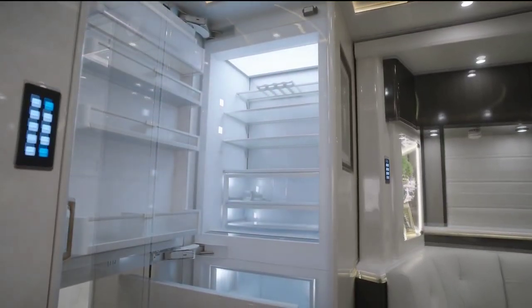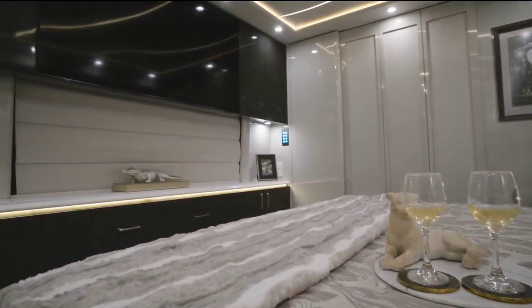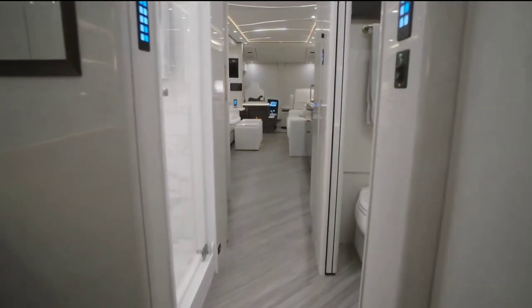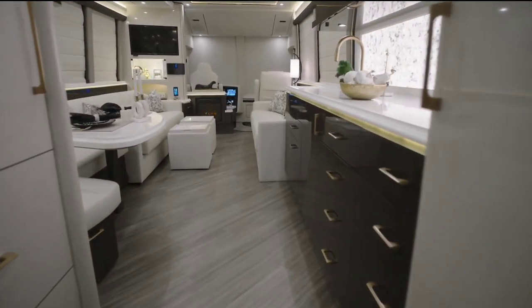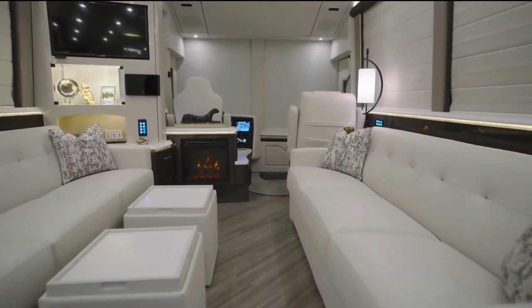Its spacious interior is a haven of comfort, accommodating up to four people with luxurious features like a fireplace, a full ensuite, a lift-up bed and a smart connect unit for modern convenience. Inside the Marathon Coach 1379, every detail exudes sophistication.